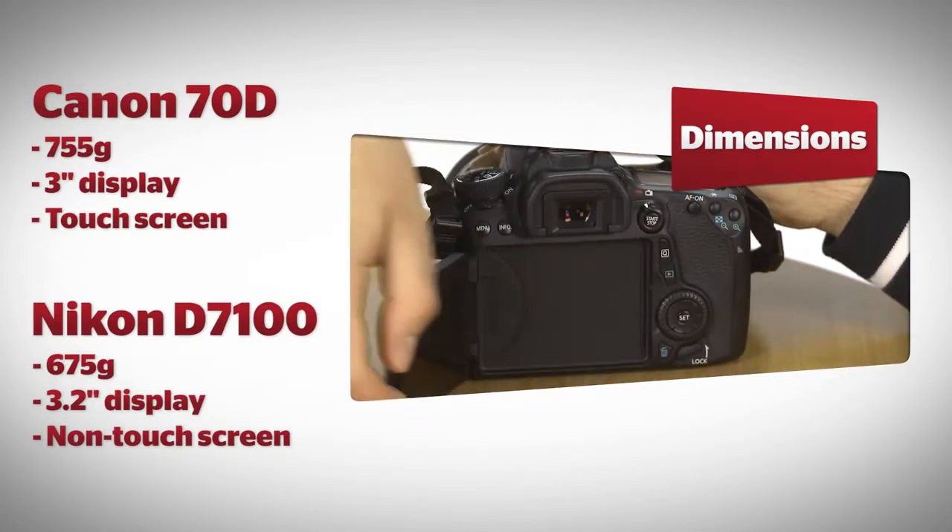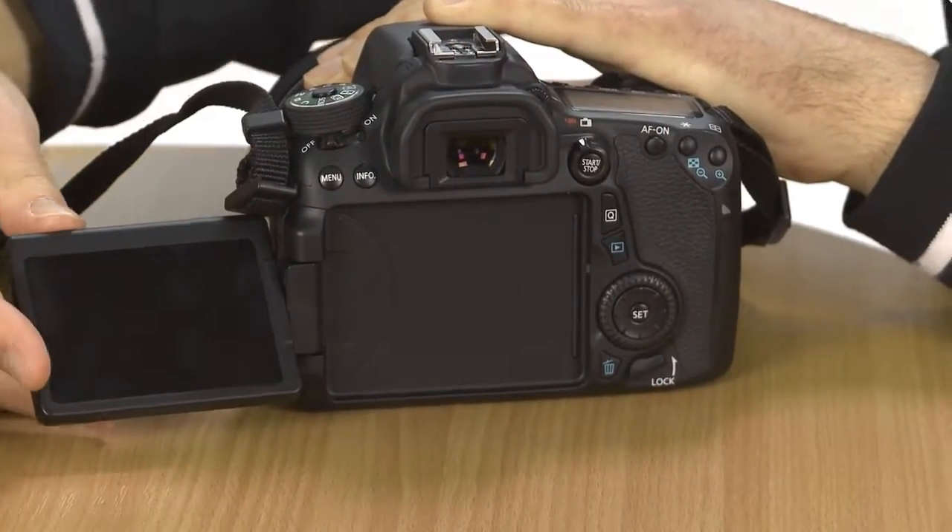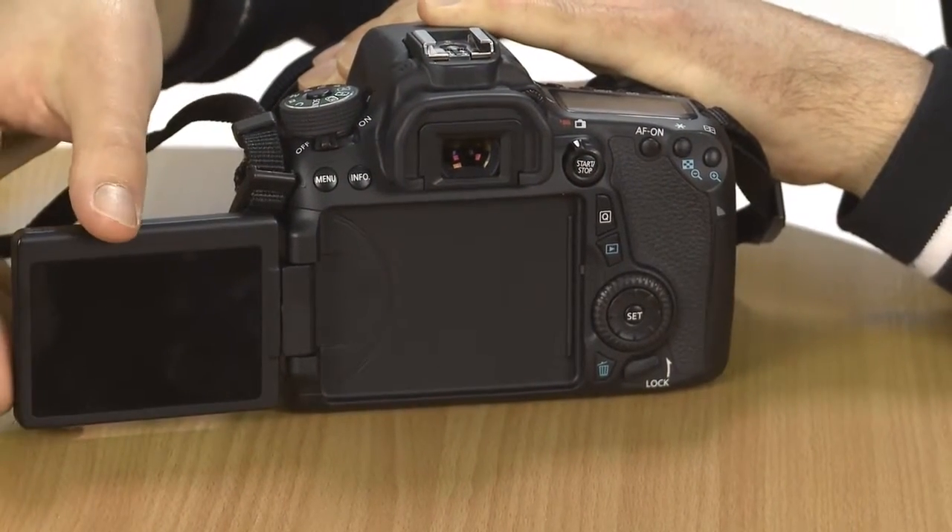The 70D's display is also a touchscreen, which is a convenient boost if you want to quickly select menu options or delete an unwanted snap.